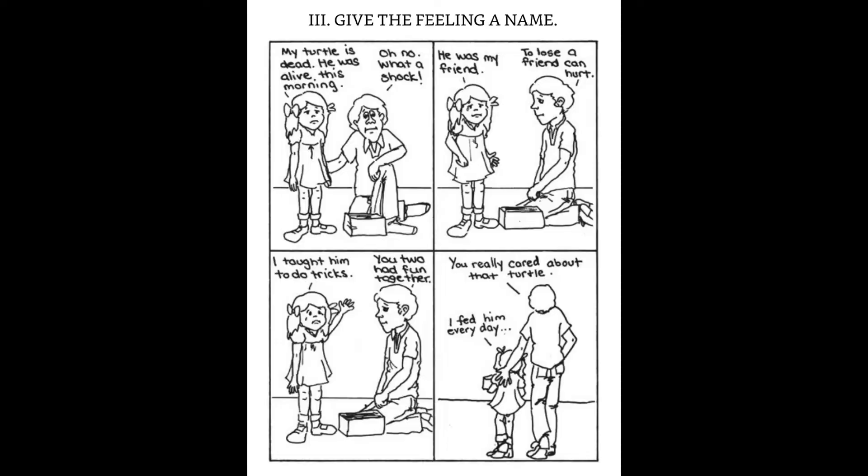So instead of that, another way that situation might play out is to give the feeling a name. Back from the start: the little girl says 'My turtle is dead. He was alive this morning.' And dad says: 'Oh no — what a shock.' She says: 'He was my friend.' Dad says: 'To lose a friend can hurt.' She says: 'I taught him to do tricks.' He says: 'You two had fun together.' She says: 'I fed him every day.' And he says: 'You really cared about that turtle.' The caption: parents don't usually give this kind of response because they fear that by giving a name to the feeling, they'll make it worse. Just the opposite is true — the child who hears the words for what she's experiencing is deeply comforted. Someone has acknowledged her inner experience. This runs fairly parallel to Marshall Rosenberg's idea of reflecting, paraphrasing, summarizing what someone's told you in terms of emotional content — just seen in different words, in a different situation, with a child instead of an adult.